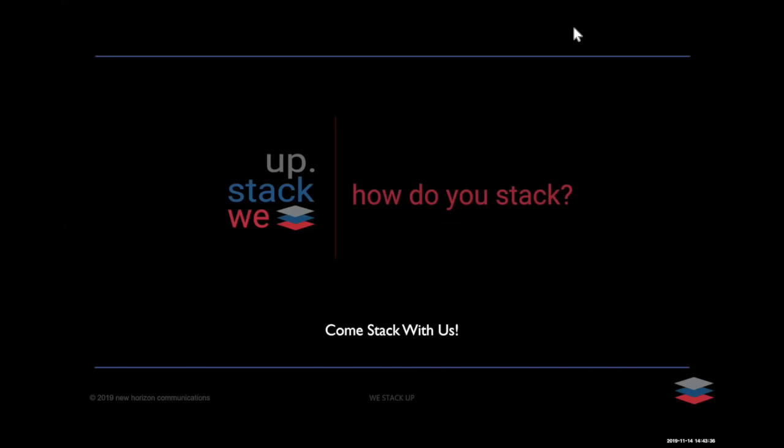That was fantastic — thank you very much, both of you. At this point, I'd like to open the floor up to Q&A. Please submit any questions through the Q&A window at the bottom of the Zoom platform. I'm going to kick things off: do you have any key tips or things to keep in mind when approaching customers and prospects about SD-WAN? What's really getting people's attention right now and driving sales?